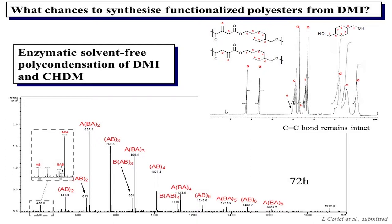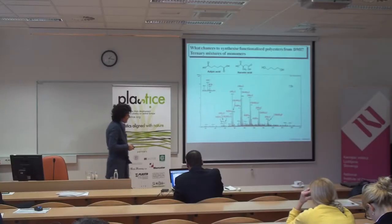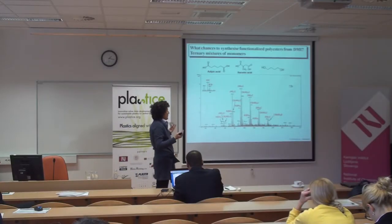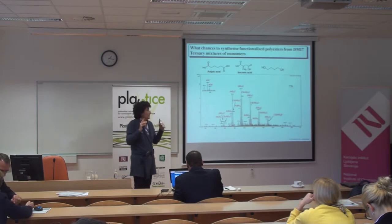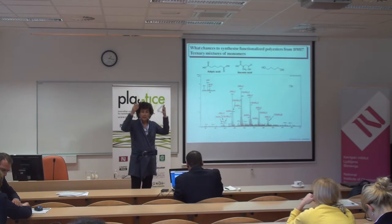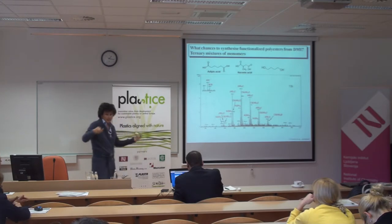This is one tool we have. The second way for promoting elongation was to use ternary monomer mixtures — basically to add adipic acid, which is a fast-reacting diacid, into the reaction mixture. As you can see, after 72 hours you can reach a maximum of 14–15 repeat units, which most importantly have in their structure the double bonds that are not modified during the process, so that they can be further functionalized.